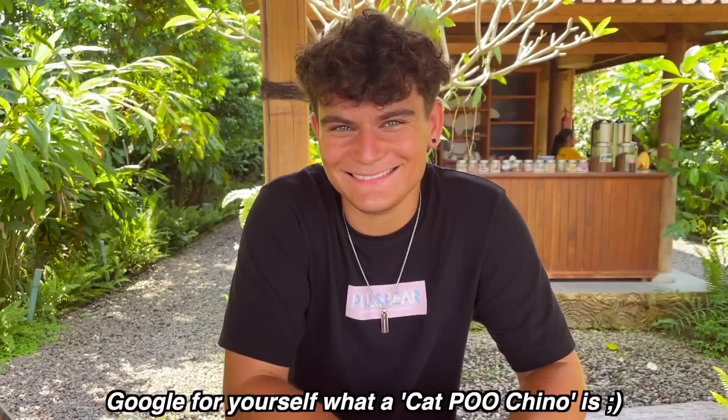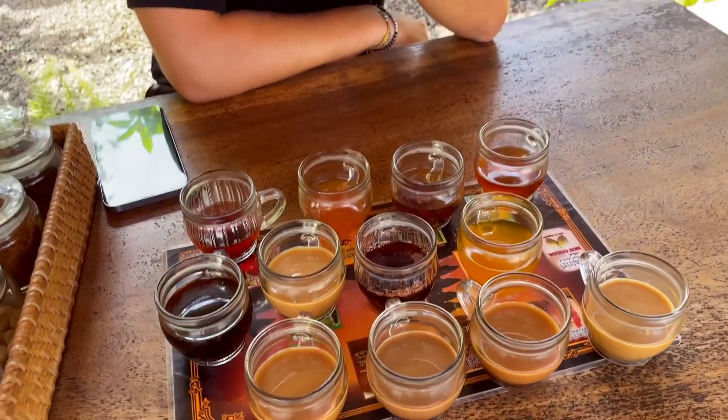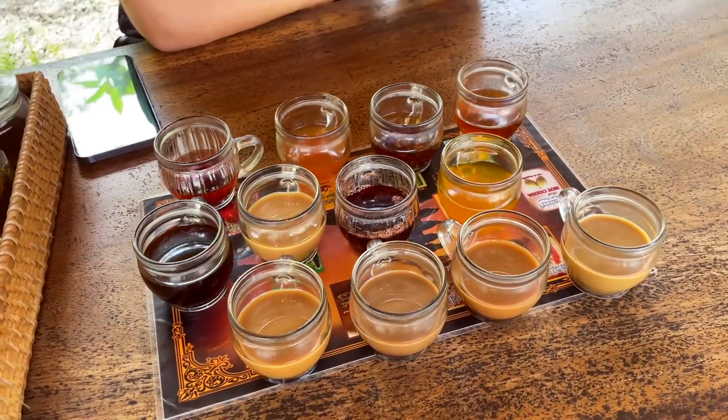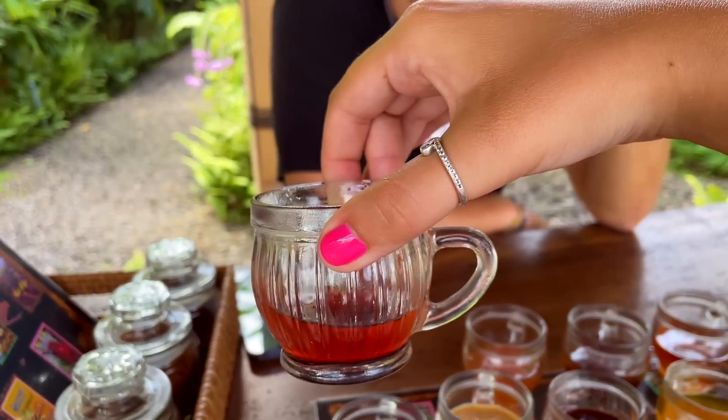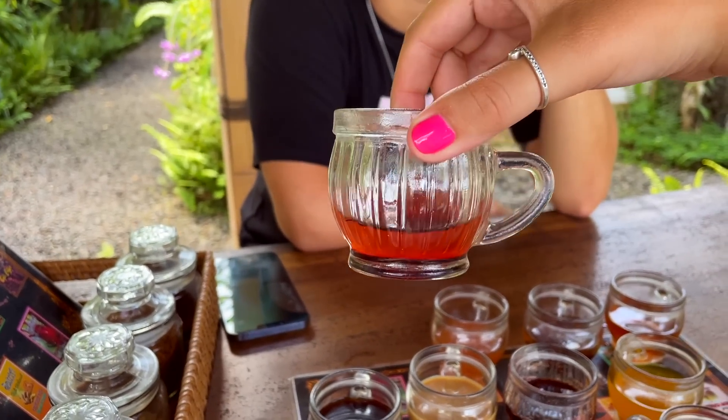We're trying a cappuccino — we've been trying all the different teas and coffees at this coffee plantation. Tom's on the hot chocolate of course. We've also both realized we really like rosella tea — hot red tea for antioxidants. My favorite though is avocado coffee — who knew that avocado coffee was so good? It tastes how I imagine the weasel coffee tastes.